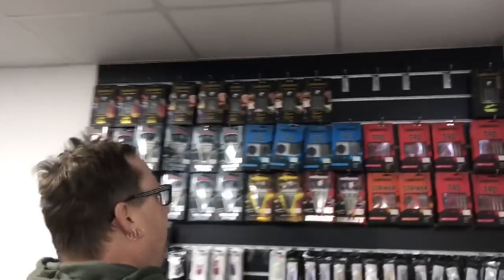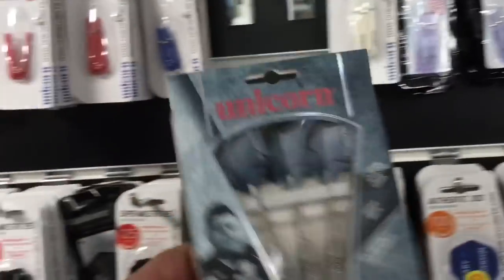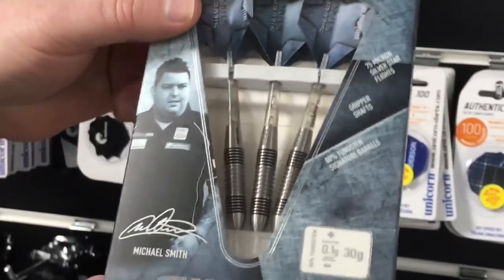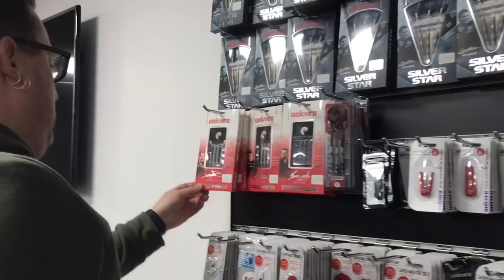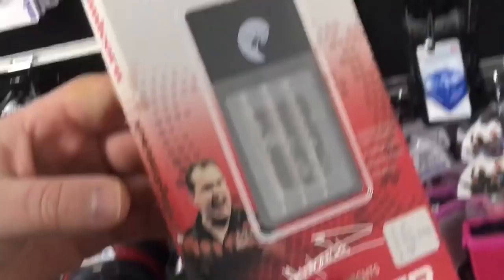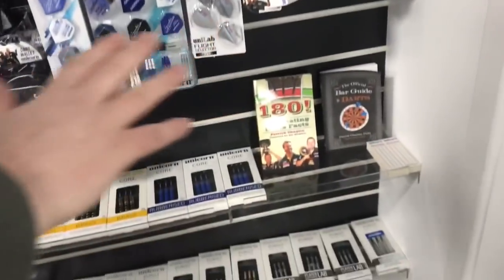Now coming over to the Unicorn section — Gary Anderson. Look at these, these are fat ones. What I thought actually — the Michael Smith ones, check those out — 30 gram Unicorn Smith ones. Kim hybrids as well — quite a nice dart again. All your flights and stems. This place has got absolutely everything you can think of.